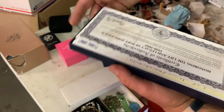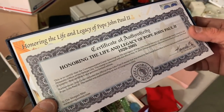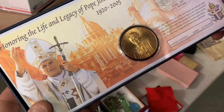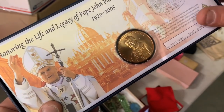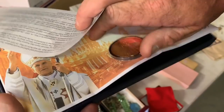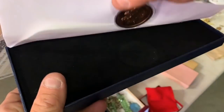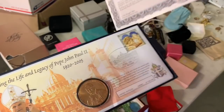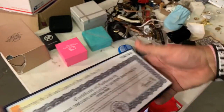Honoring the life and legacy of Pope John Paul II. Limited edition — 50,000 out of 100,000. That is not very limited. That is like an unlimited supply. It's a coin with a stamp. Probably not worth a lot because there's 100,000 of them.